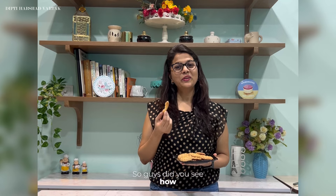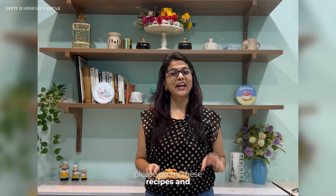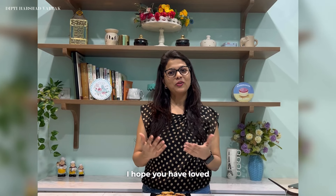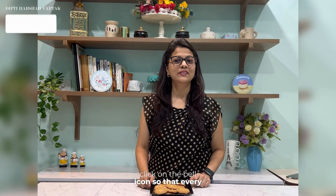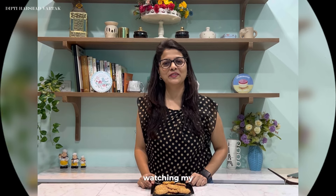Did you see how easy it is to make these cookies? So if you are planning a vacation in Lakshadweep, please do try these recipes — and if not, do try these recipes at home. I hope you have loved this recipe. If yes, then please do like, share and subscribe to my channel, and click on the bell icon so that every time I upload such amazing recipes, you will get notified. Till then, happy baking, keep smiling, and thank you so much for watching my video.